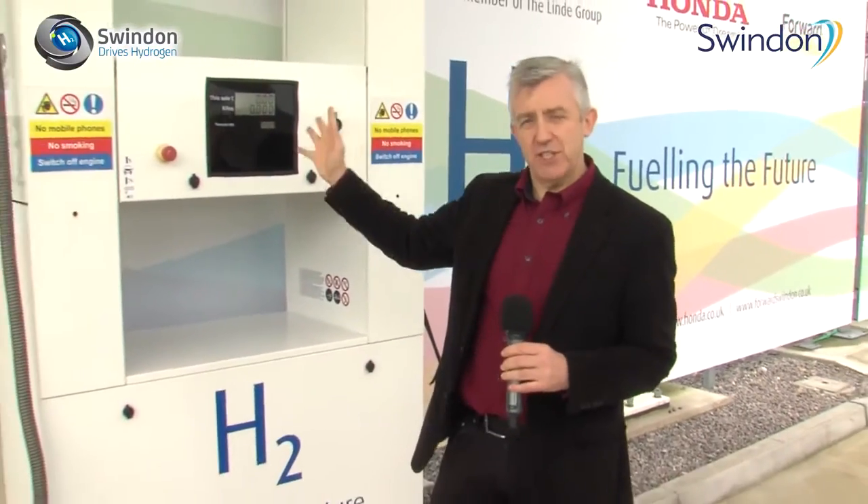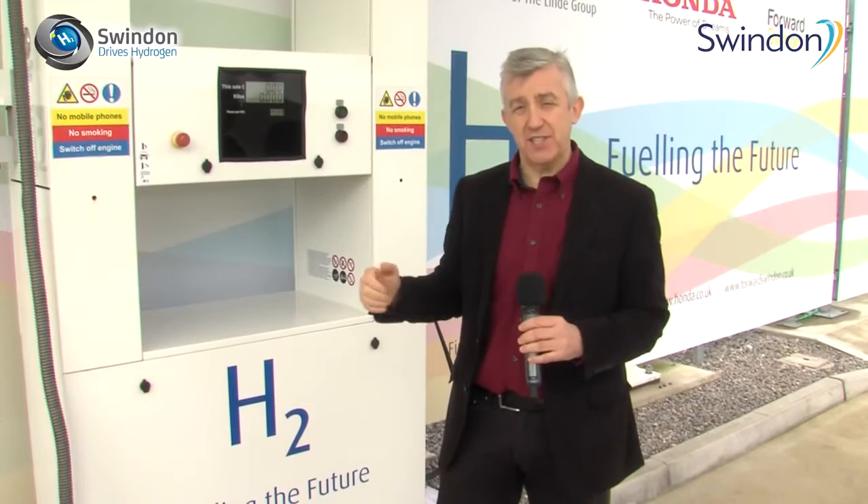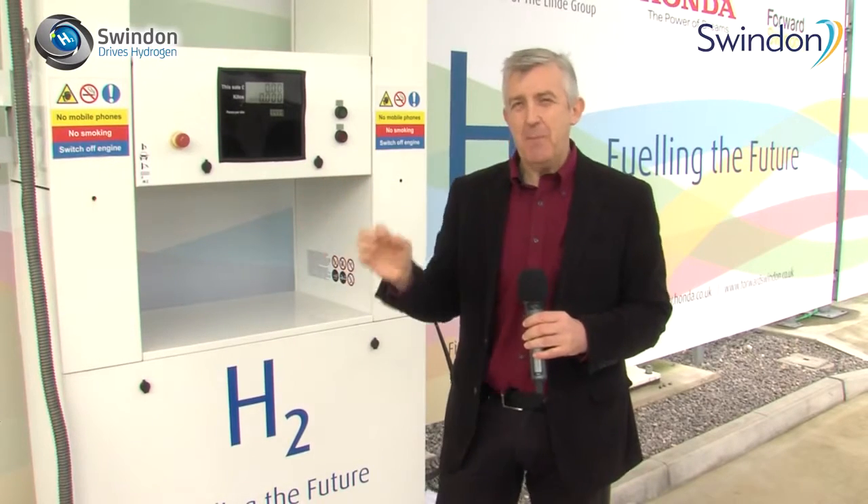Swindon has long been associated with technological innovation and engineering, and today marks another important milestone. The hydrogen refuelling station here at Honda at South Marston has been here for a couple of years, but today it is now generated not from the national grid but from solar panels behind here, and the business community have been invited to take a look at alternative ways of powering their vehicles.